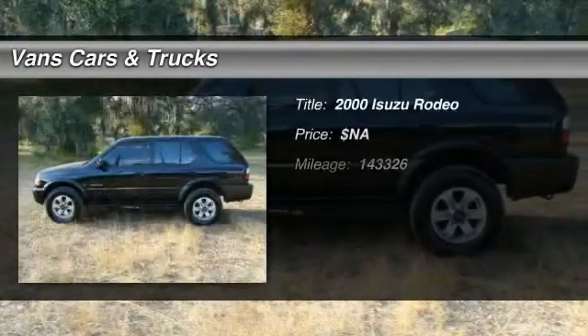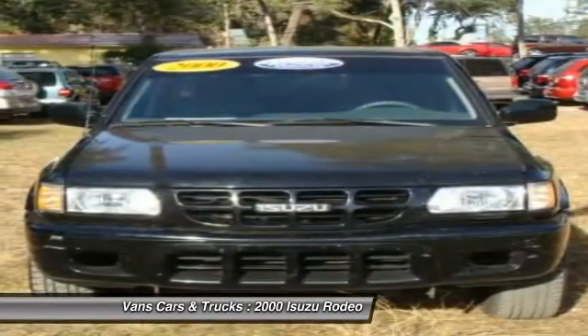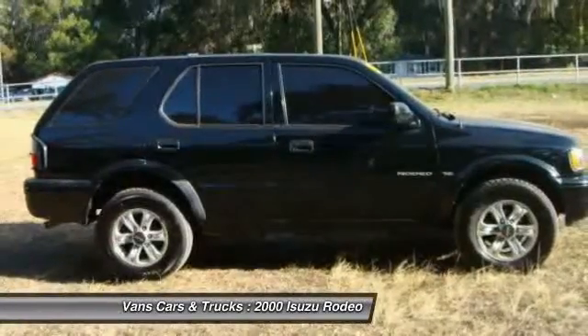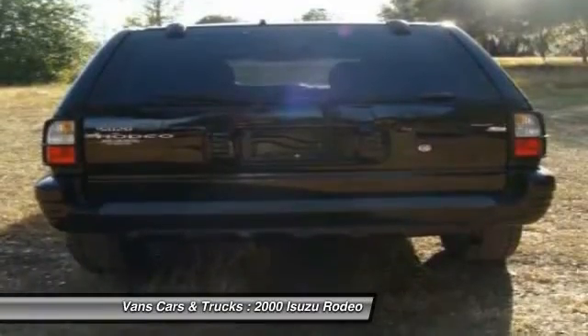The 2000 Isuzu Rodeo. The Isuzu Rodeo offers a lightweight engine, push-button four-wheel drive, sturdy construction, and lots of cargo space. It combines handsome looks, a confident feel, and nimble highway manners on the road with reasonably good capability off-road.